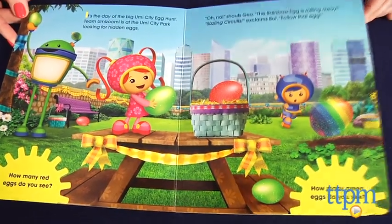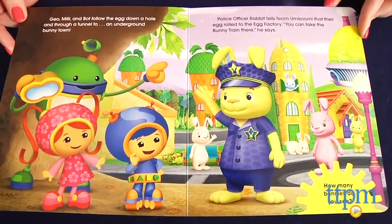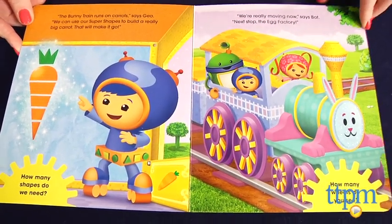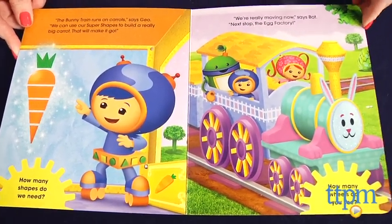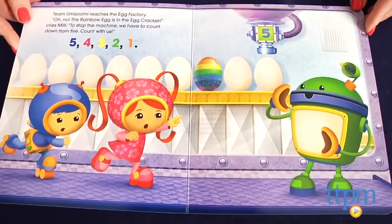In the book, Team Umizoomi hunts for eggs at the Umie City Egg Hunt, but the rainbow egg rolls away sending the characters chasing after it through an underground bunny town, the bunny train, and the egg factory. Team Umizoomi must use shapes and counting in order to continue on their way and find the egg.